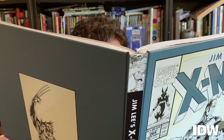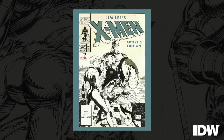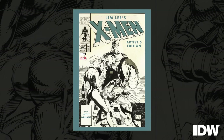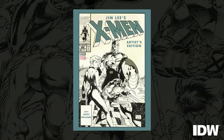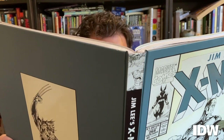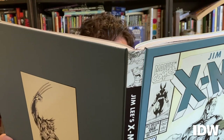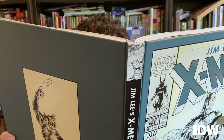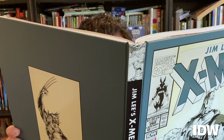Don't mind me, I'm just perusing the newest of IDW's award-winning artist editions, Jim Lee's X-Men, made in cooperation with our friends at Marvel. I'm sure a lot of you are familiar with artist editions. Editor Scott Dunvear has been scouring the world for pages and publishing them in this format for almost a decade now. After we started, a lot of other publishers followed suit.